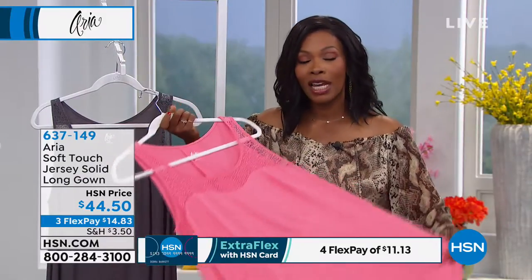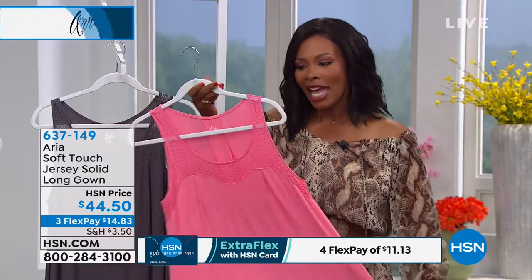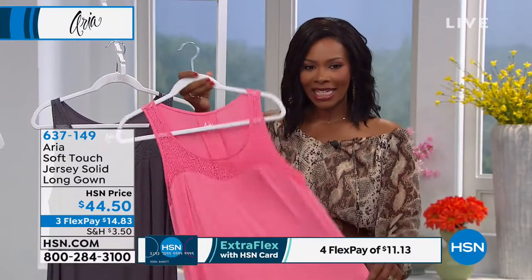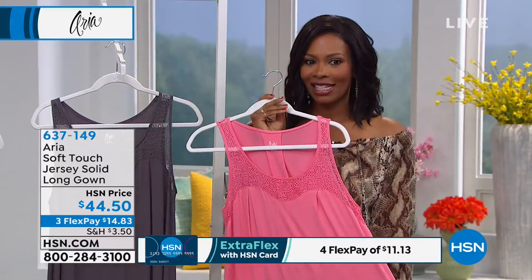It's April, it's spring, the weather is going to start to warm up, and you're going to want something that's cooler to the touch, lightweight, and airy. And that's what this is.